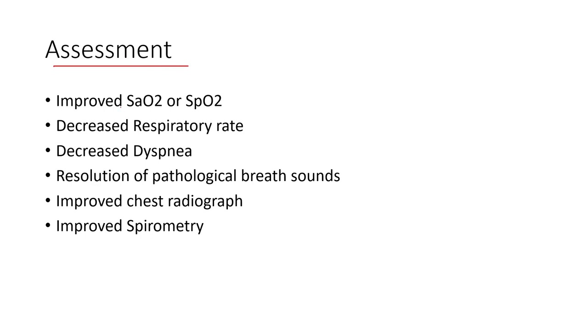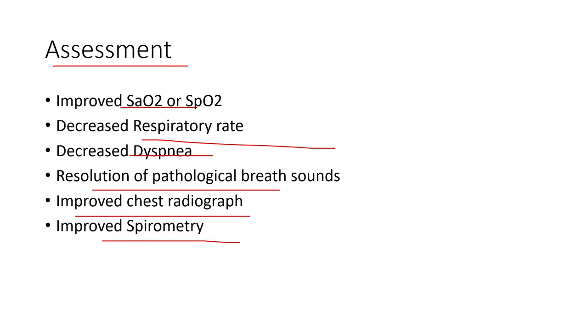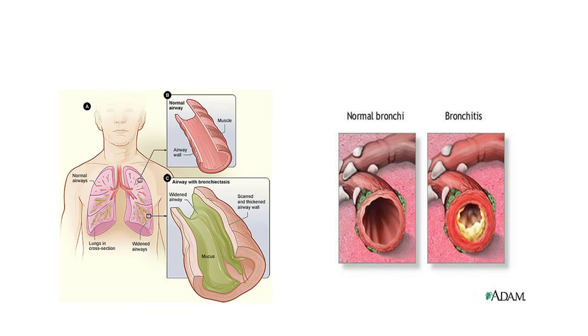For assessment, we're always looking for improving SpO2 and oxygenation. Does it decrease respiratory rate, decrease dyspnea? Does it resolve their pathological breath sound? Does their chest radiograph improve? Do we see improved lung volumes following these techniques? Thinking about conditions like bronchiectasis, bronchitis, and CF — all with significant mucus buildup.